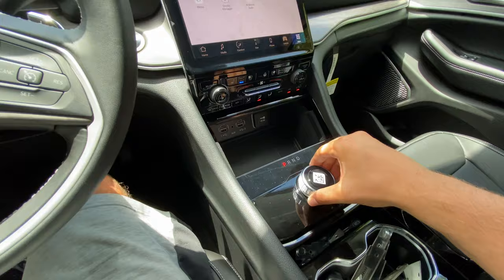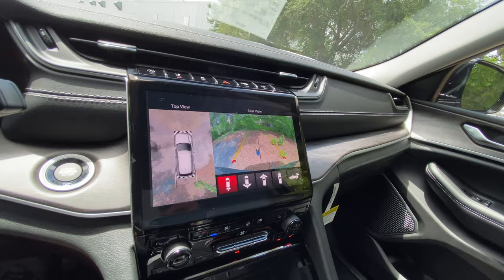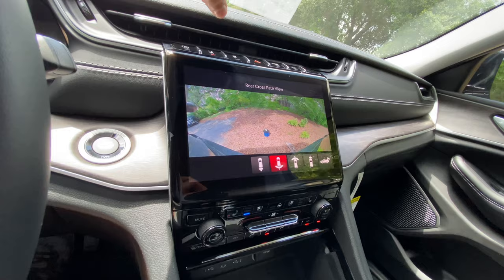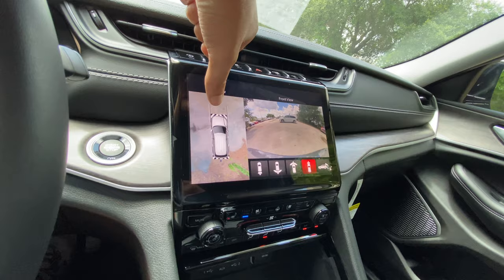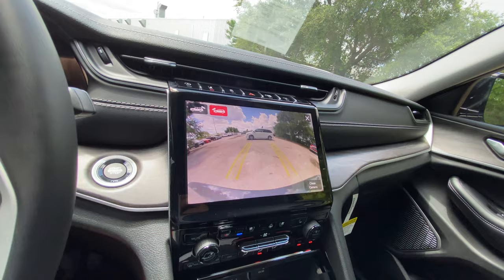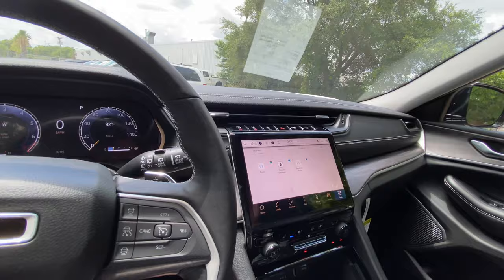Throwing it into reverse, the backup camera is unbelievable in resolution — excellent guidance lines, trajectory, and a center marker to align with a trailer hitch. The 360 camera is also fantastic; it picked up my water bottle in the lower corner, that's how good the resolution is. You can also do a wide backup view, front view, narrow front view, overhead front view with guidance lines, and an overhead trailer view — really helpful for off-roading. The camera system in this SUV is truly incredible.